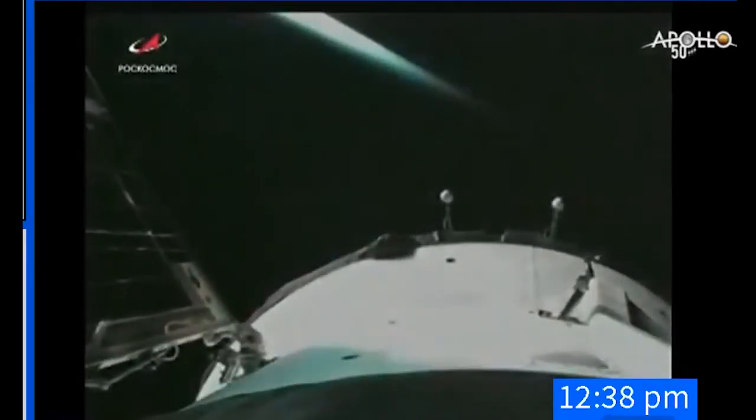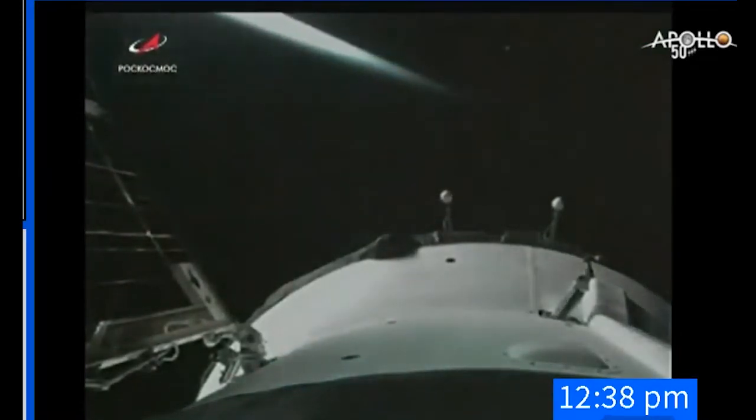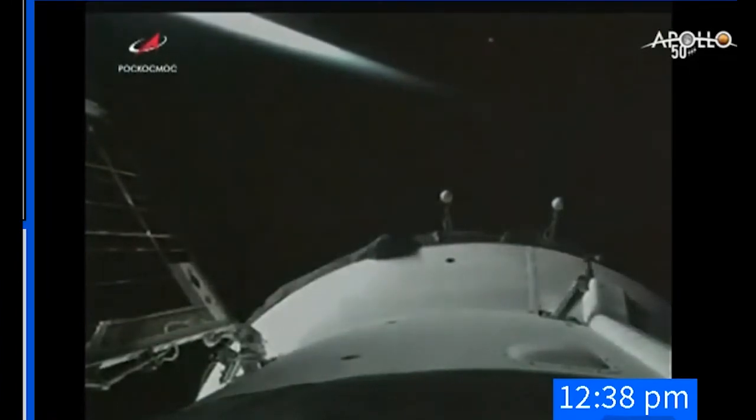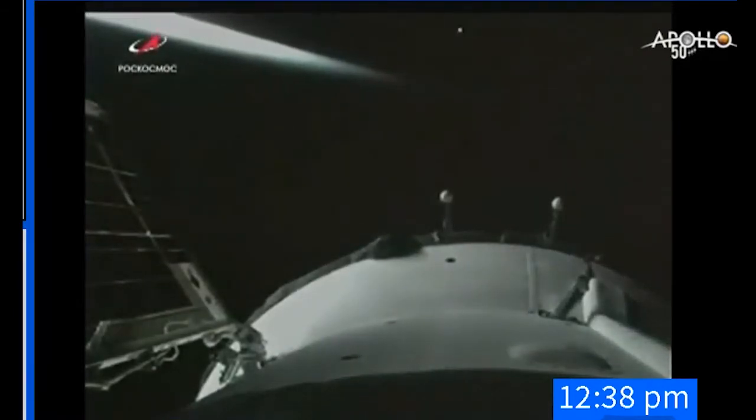You can see the Soyuz solar arrays beginning to unfurl as planned. Mission Control Moscow, how copy? Loud and clear, how us? Loud and clear as well. We have confirmation of a perfect solar array deploy. All navigational antennas have also been deployed. A textbook launch for Soyuz MS-13 — three new space explorers en route to the International Space Station, 50 years to the day that Neil Armstrong and Buzz Aldrin landed on the moon.